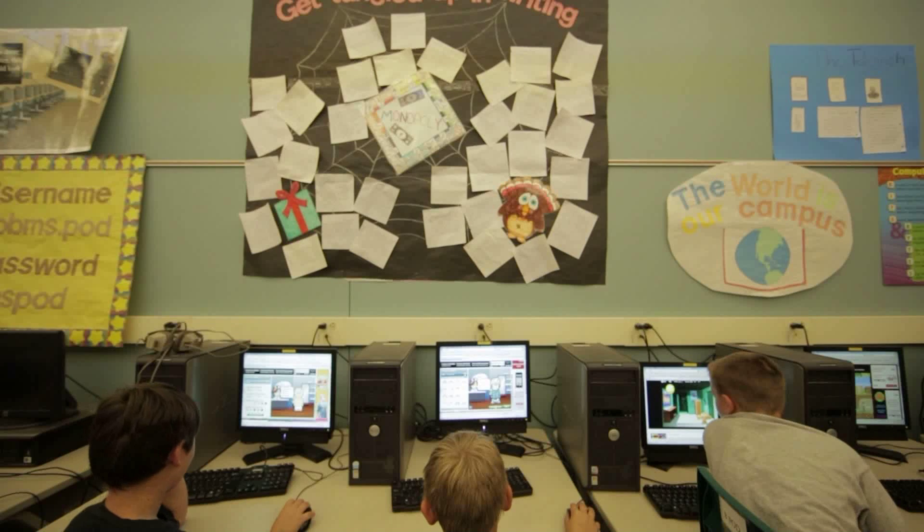One of the biggest challenges was just familiarity with that type of testing. And as soon as we noticed that, we started researching programs that would help the kids become familiar. And that's where we found these online systems.